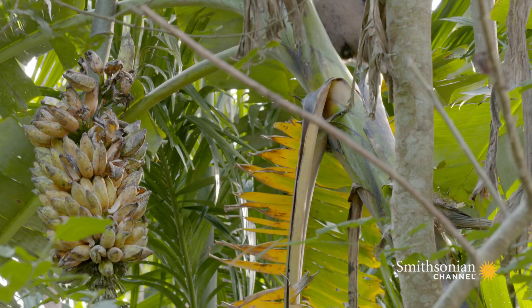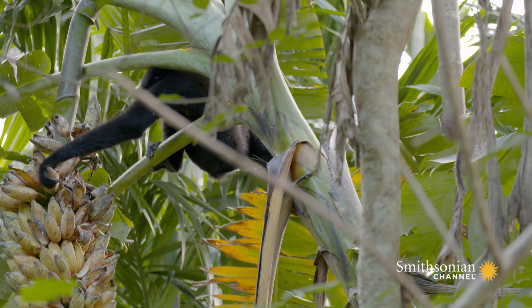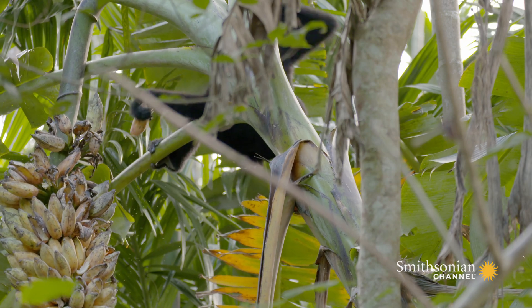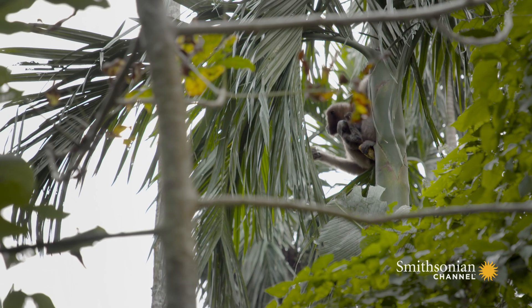Two-thirds of their diet is fruit, rich in calories and much more easily digestible than leaves. It's the perfect treat for everyone.